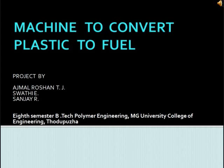Hello. Here I wish to share my ideas on a machine to convert plastic to fuel. This is the project done by Ajman Roshan T.J., Swadhi E., and Sanjay R. We are the students of 8th semester B-Tech Polymer Engineering, M.G. University College of Engineering, Todubira.